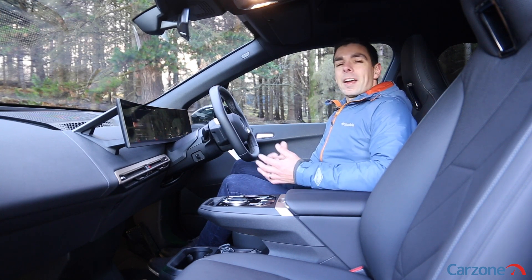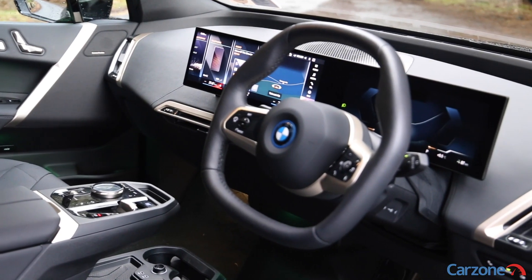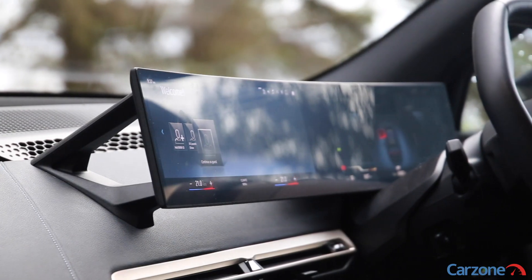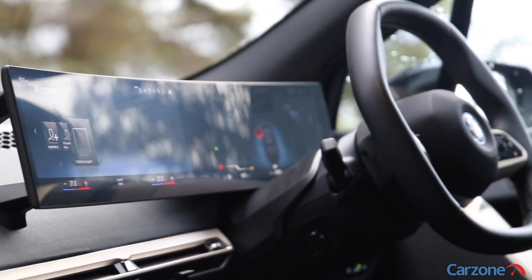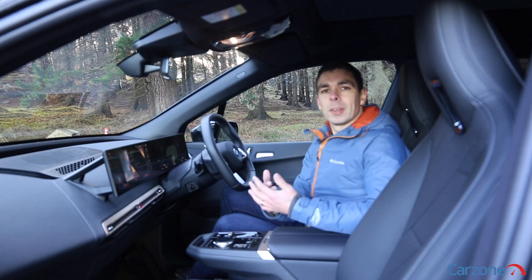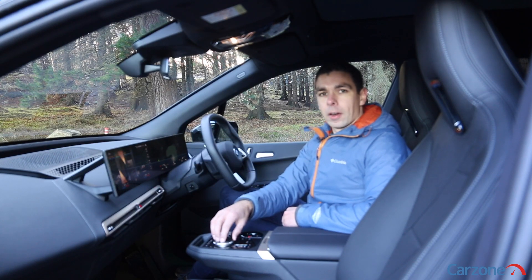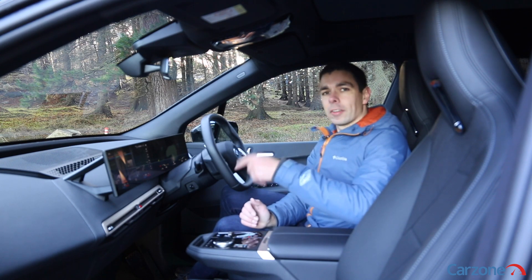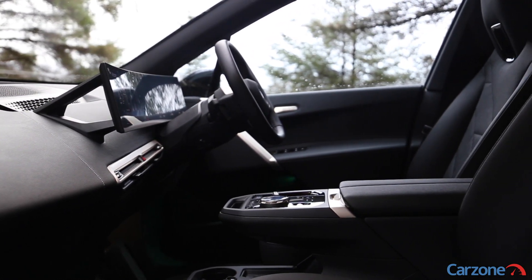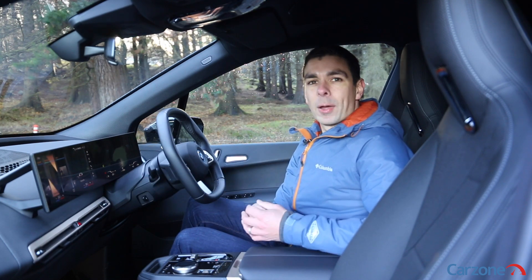Stepping inside the iX is very impressive and a step in a different direction to anything else we have seen from BMW before. The first thing that jumps out is this huge 14.9 inch curved infotainment screen which is joined to another 12.3 inch digital driver's display. The whole system is very impressive to use with BMW's new operating system and crisp graphics. You can control the system through the touchscreen, through the dial controller on the center console, or also with BMW's gesture control. The system works well and responds quickly, although there are quite a lot of different menus and options to get through which can take a bit of getting used to at first, especially when driving.